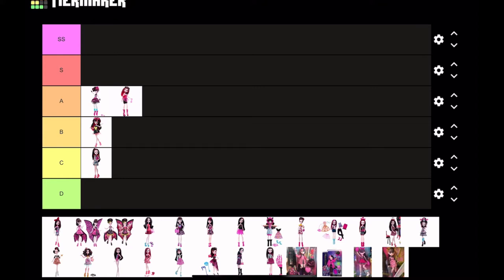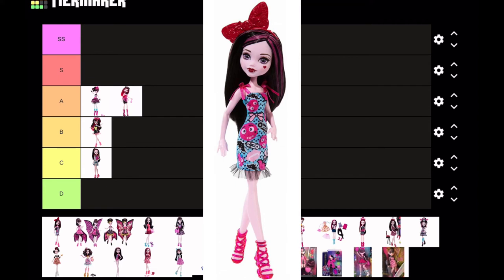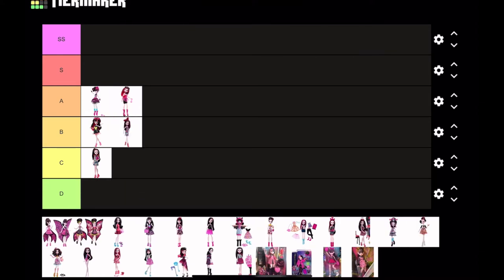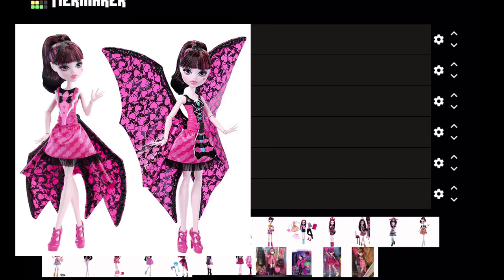Up next is Emoji Draculaura. I think it should be illegal to ever include emojis in dolls. I know this was made probably in 2016 when emojis were a huge thing, but it's just not good. The actual color scheme is nice, but the fact that it's emojis just irks me, so I'm putting this at B tier — and it's not articulated.